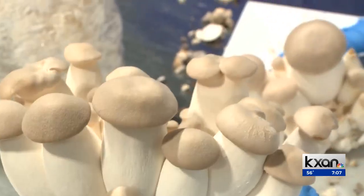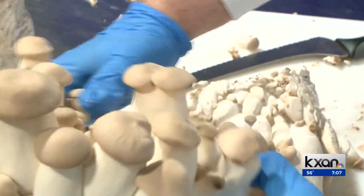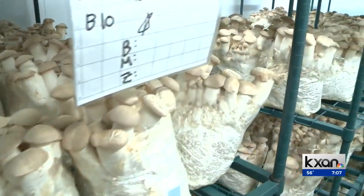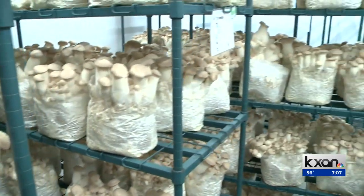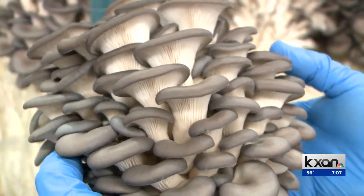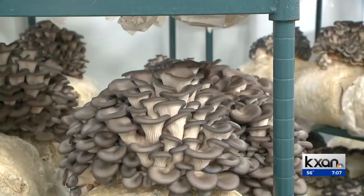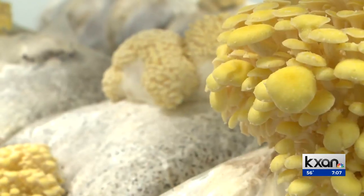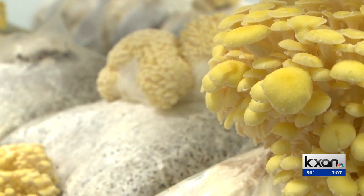Mushroom farming can also be good for the environment. Small Hold's mushrooms produce about three to four pounds of carbon dioxide per pound of mushrooms — compare that to beef, which is about 200 pounds of CO2 equivalents per pound. They also use about a gallon of water to produce a pound of mushrooms, versus tomatoes, which require about 20 gallons.